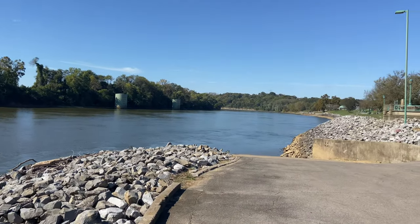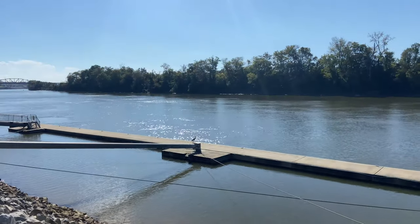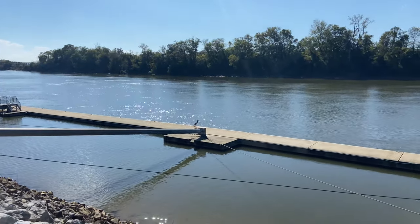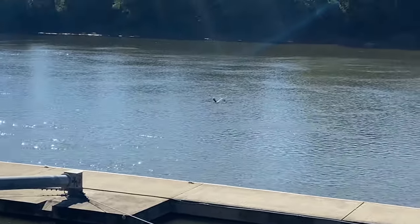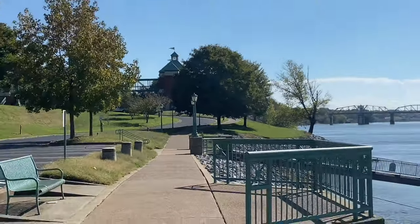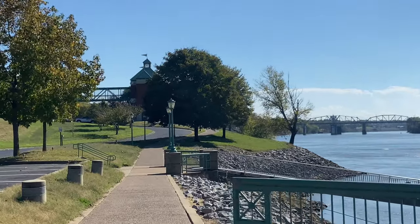I guess this is the boat ramp. We're gonna keep on walking. Not an ostrich, not a pelican. Is that a herring? Off into the wild blue yonder. Or was that a crane? I think I better go back and study my birds and ducks.